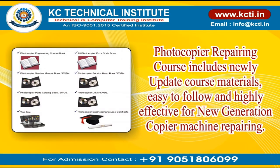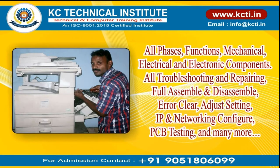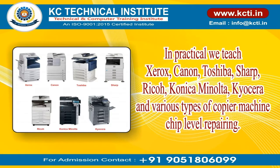The photocopier repairing course includes newly updated course materials, easy to follow and highly effective for new generation copier machine repairing. Covers all phases and functions — mechanical, electrical, and electronic components. All troubleshooting and repairing, full assembly and disassembly, error clearing, adjust settings, IP and networking configuration, PCB testing, and many more.